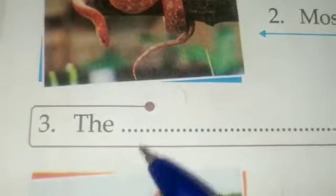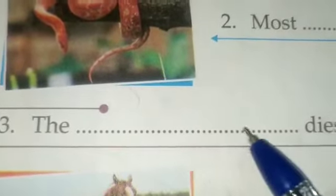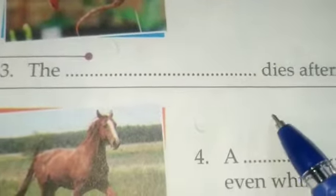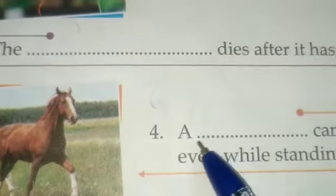Number three: the dash dies after it has laid eggs, and that is the female butterfly. The female butterfly dies after it has laid eggs.